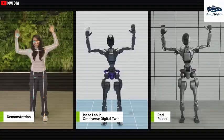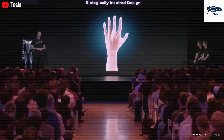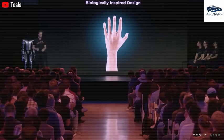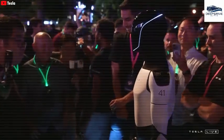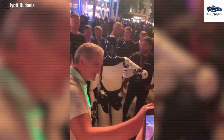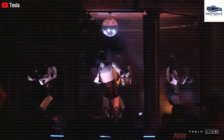The implementation of temporary remote control for Optimus facilitates safe operation in hazardous scenarios, such as those encountered during fire rescues, accentuating the practical applications of humanoid robots in critical environments. Tesla remains dedicated to the synchronized development of both hardware and software, enabling Optimus to move fluidly and navigate complex real-world environments with efficacy.